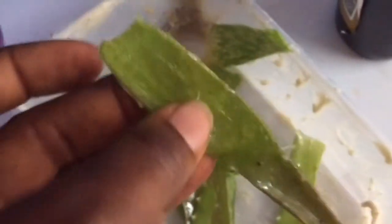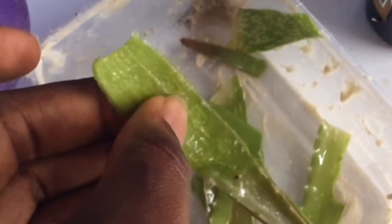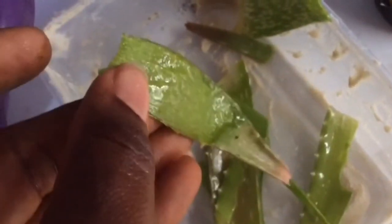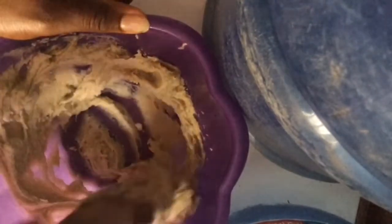I'm going to take my aloe vera leaf and scrape all the gel inside into the bowl with the shea butter. The video cut for a moment but you can see the gel there — it's sticky — and I've added it to the shea butter. Now I'm going to start mixing all the ingredients together.